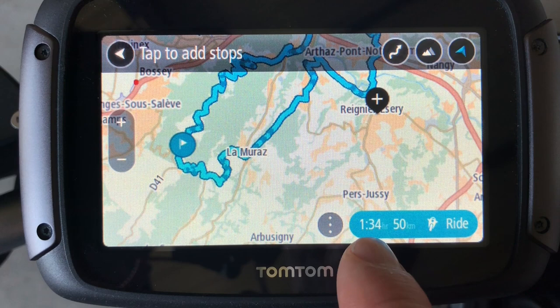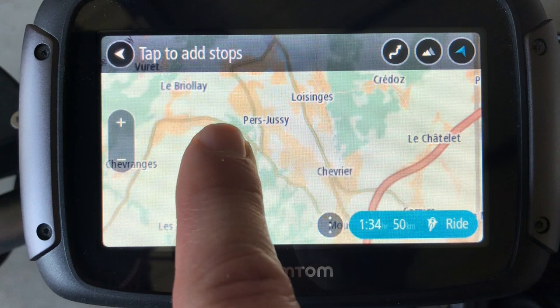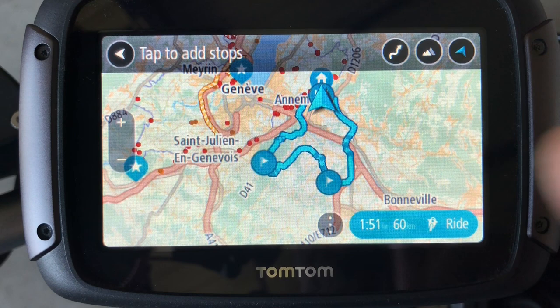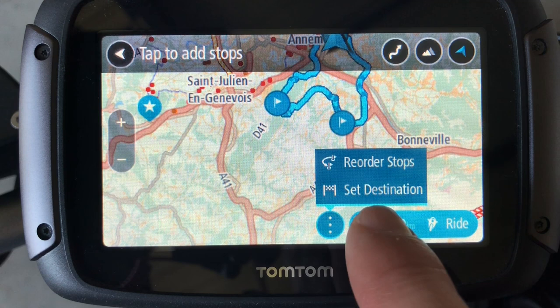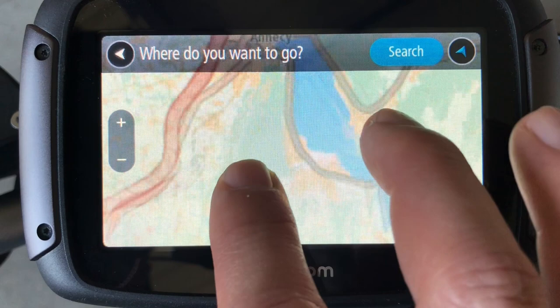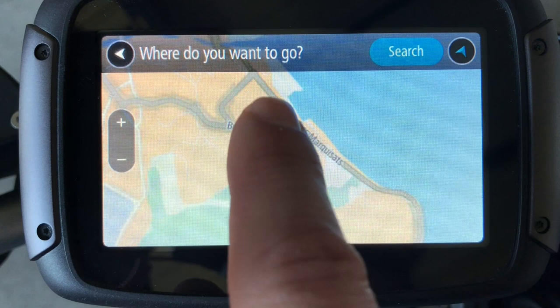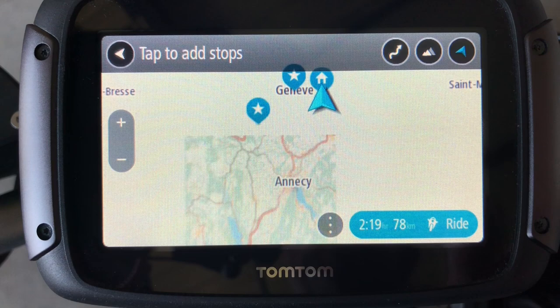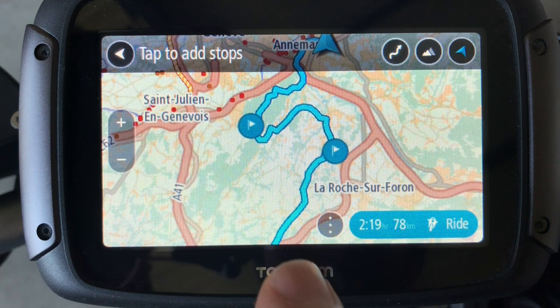My loop is now one hour and 34 minutes. If I have more time, I can modify the loop — I add another waypoint here and the GPS will calculate a loop through these two waypoints. Of course, if you want to go somewhere, you can press here and set the destination. You can do a search, but you can also zoom in the map and select your destination. I know there is a nice place here to park, so I just click on the map and set the destination. Now the GPS takes you to your destination through winding roads and through the waypoints I have set.